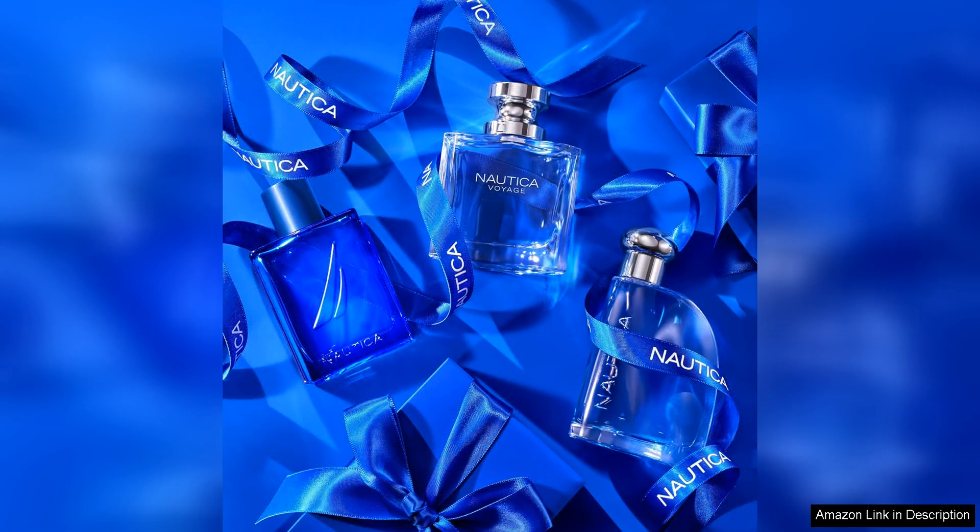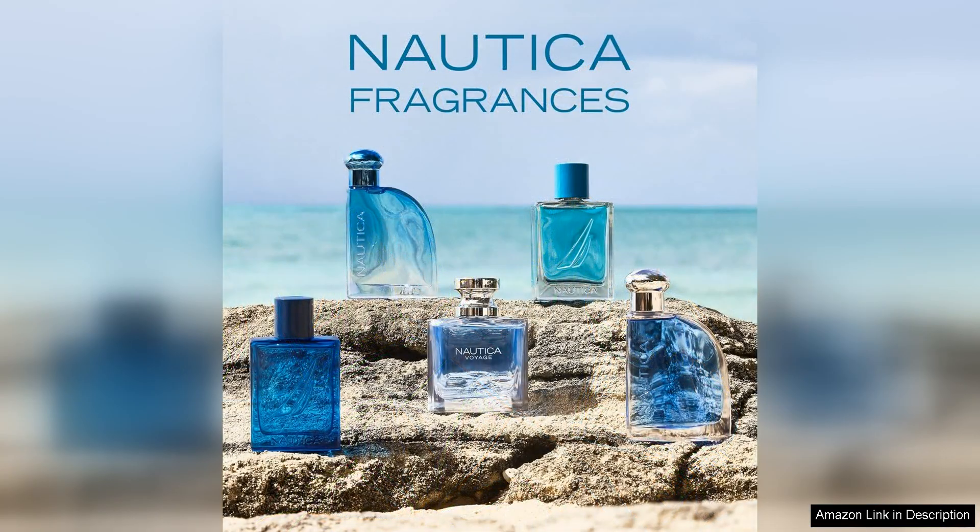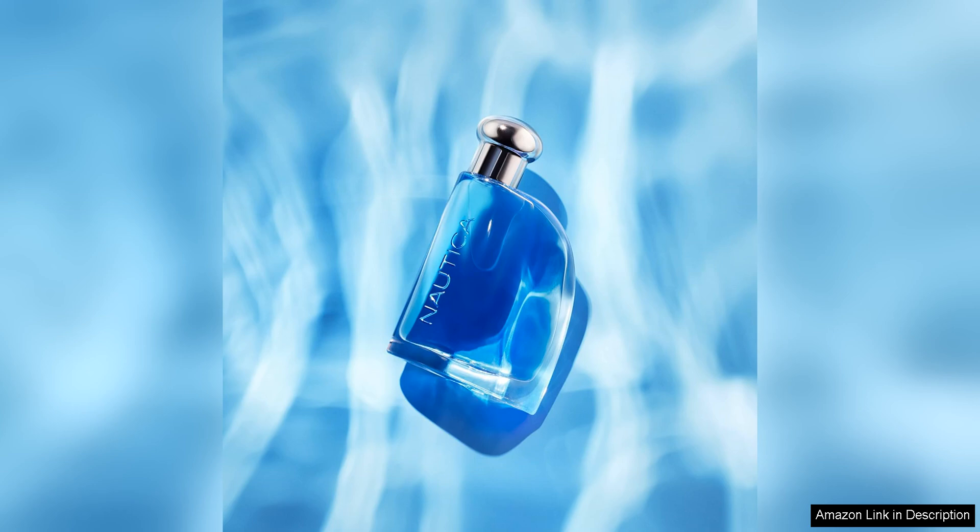One of the standout features of Nautica Blue Eau de Toilette is its versatility. It is a fragrance that can be worn year-round, and its fresh and clean scent makes it suitable for both casual and formal occasions. Whether you are heading to the office or out for a weekend brunch, this fragrance is sure to make you feel confident and put together.